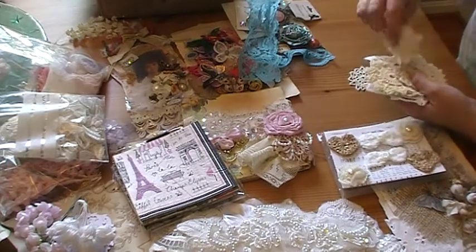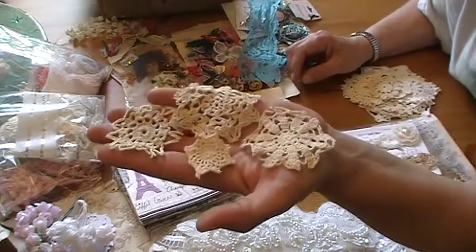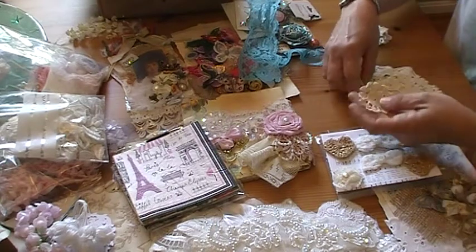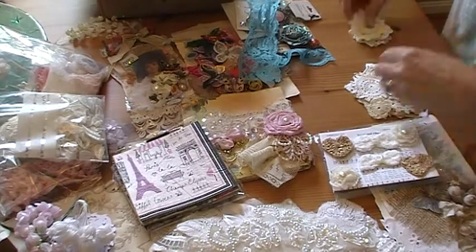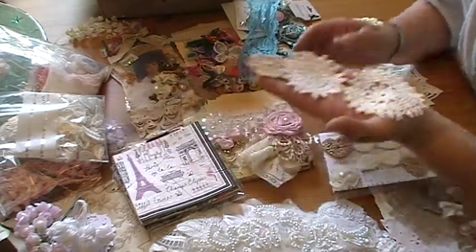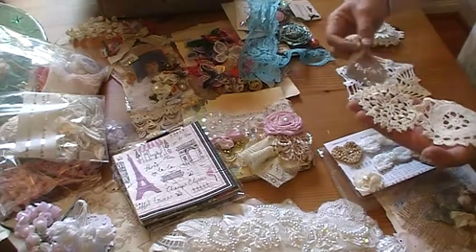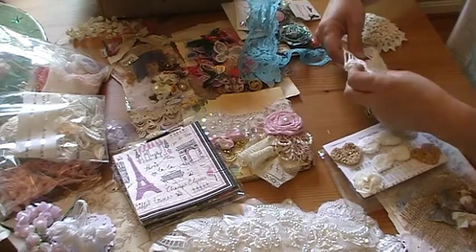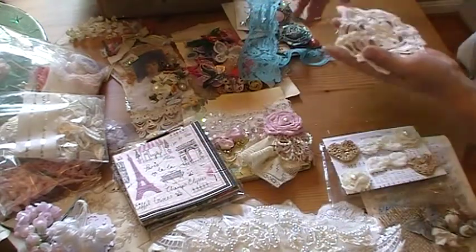And doilies — these are really pretty. Hope you can see that okay. These are awesome, sissy, thank you. That's really cool — that's an unusual design, I haven't seen that one. Yummy, thank you.